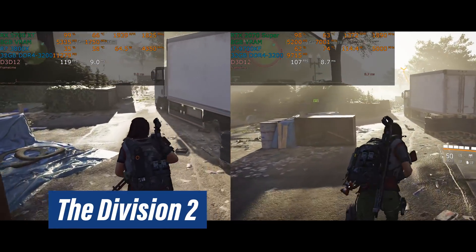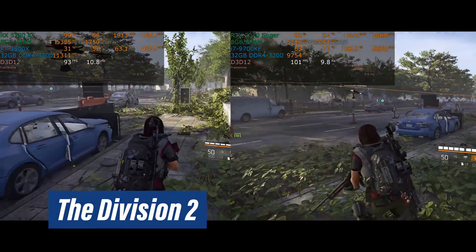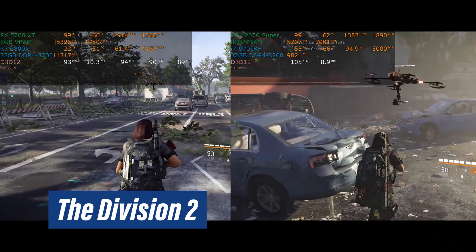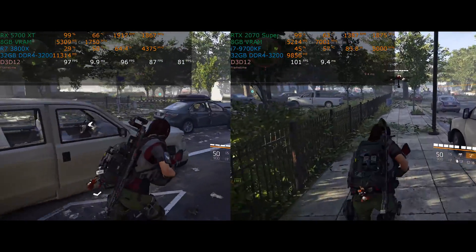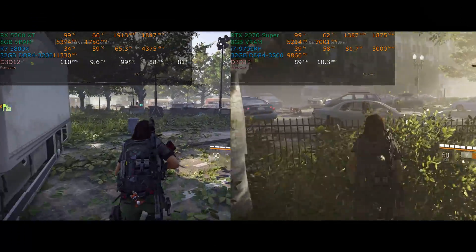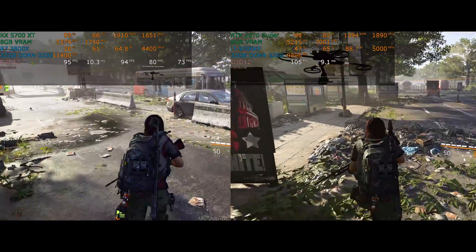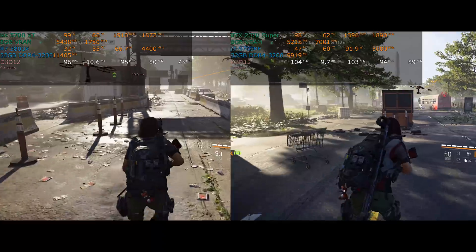Here you can see side-by-side footage of basically the same spot in the game — you can even see the exact same blue car. I started at the same point on both machines to make this as even as possible. It diverges the further you get into the actual battle, and of course I end up doing slightly different things, because live gameplay can never be exactly duplicated. The idea is to see real-time performance numbers when you're actually playing the game, as opposed to just running a short one-minute benchmark.